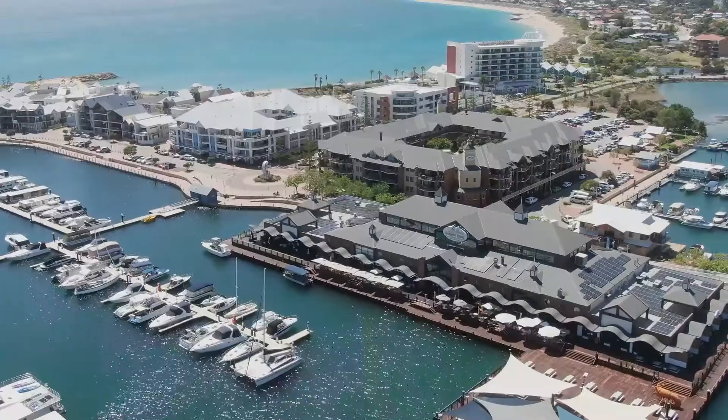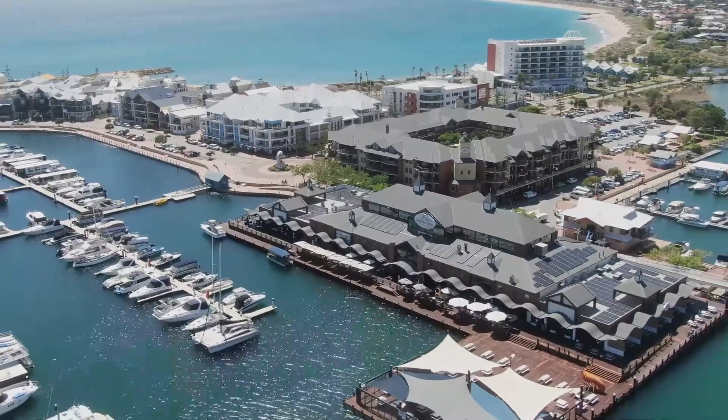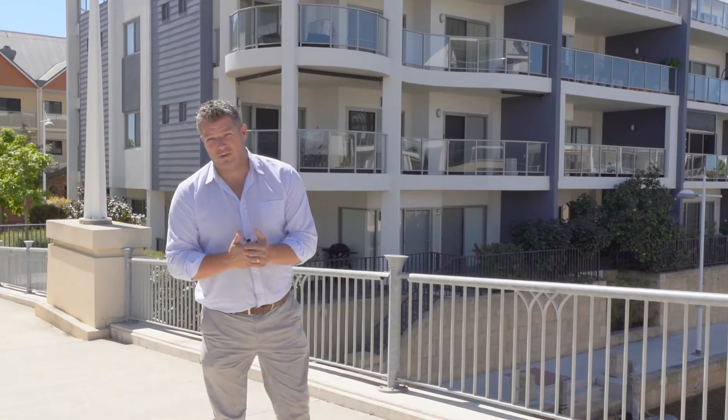This beautiful footbridge light leads down there to the Palladio, where you've got the OBG bar, the oyster bar, everything that you could want right there on your doorstep.